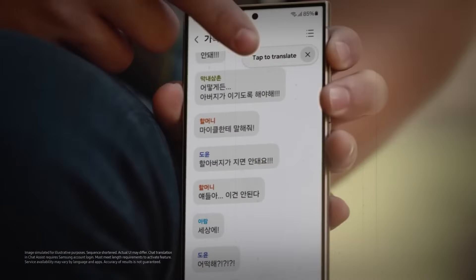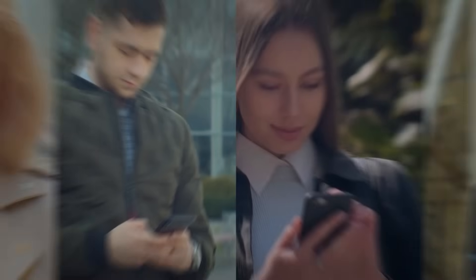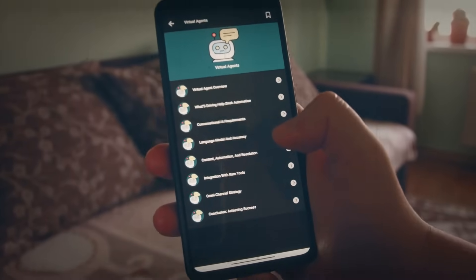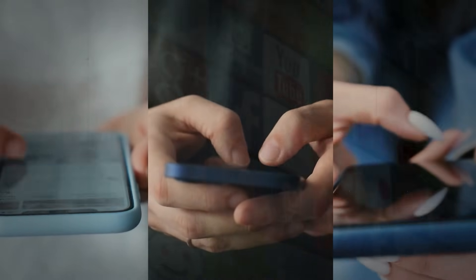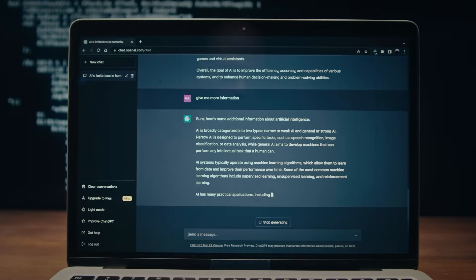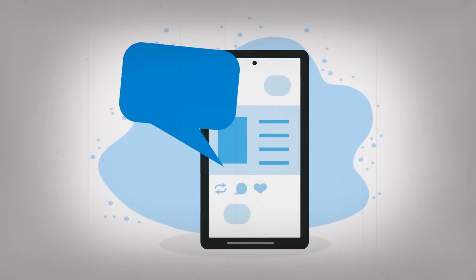Chat Assist. Chat Assist is a remarkable feature within Samsung's Galaxy AI ecosystem, designed to elevate text-based communication by generating conversations with tone and content matching. This innovative functionality serves as a virtual assistant, aiding users in crafting messages effectively across various platforms. By leveraging advanced natural language processing (NLP) algorithms, Chat Assist analyzes context and user preferences to generate text that aligns seamlessly with the desired tone and content. Whether composing professional emails, casual messages, or social media posts, users can rely on Chat Assist to enhance communication and convey their intended message accurately. With Chat Assist, users no longer need to spend time agonizing over the perfect wording or tone for their messages.